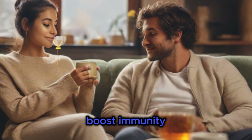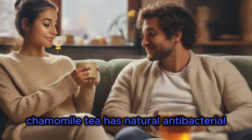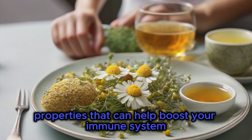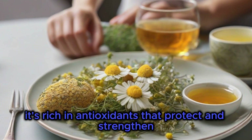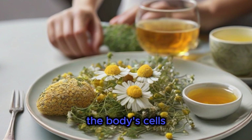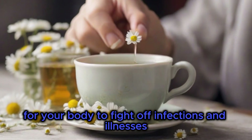Boost Immunity. Chamomile tea has natural antibacterial properties that can help boost your immune system. It's rich in antioxidants that protect and strengthen the body's cells, making it easier for your body to fight off infections and illnesses.